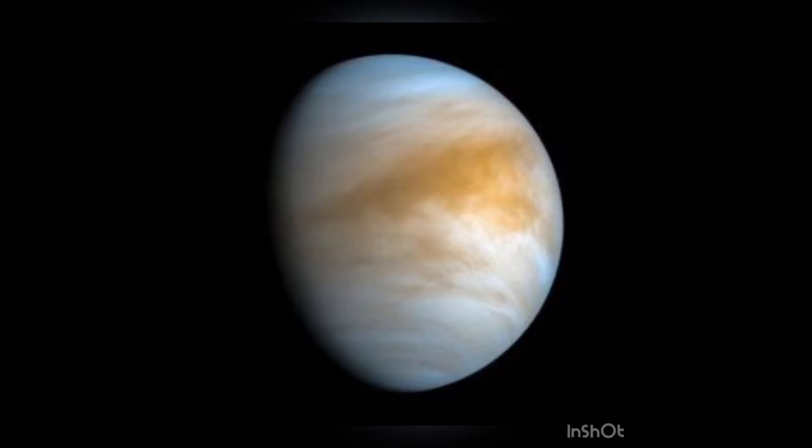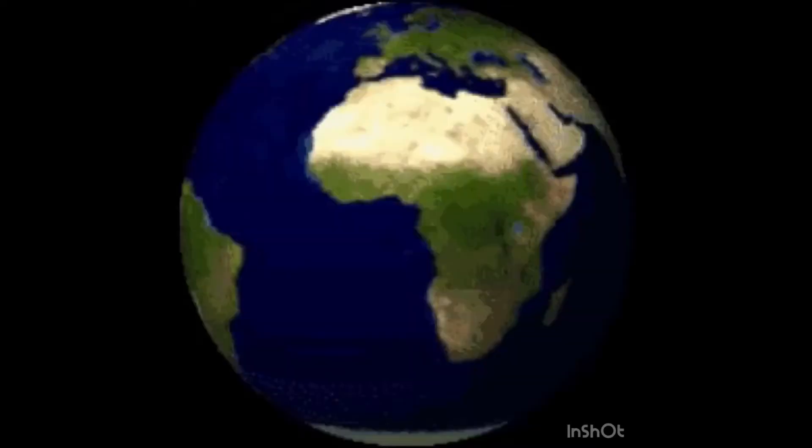Venus can be seen in the mornings and the evenings and it is called the morning or the evening star. Earth is the planet that we live on and it is the only planet on which life is known to exist. It is also made up mostly of water.